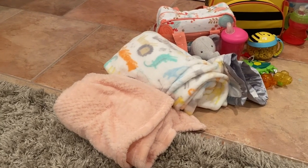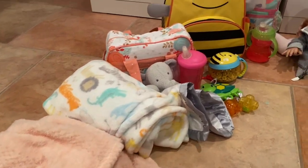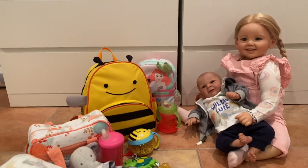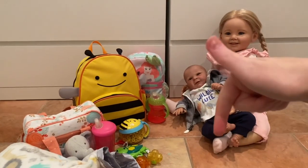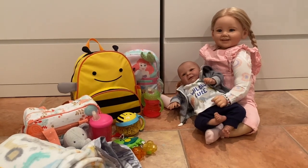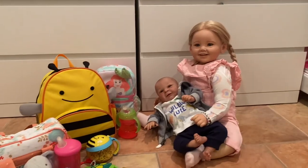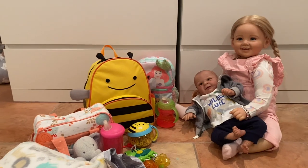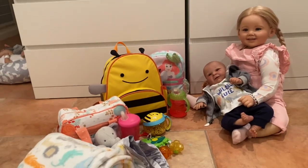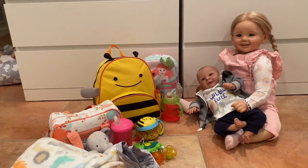That is all that I would pack in my Reborn diaper bag. Thank you so much for watching! If you enjoyed this video, make sure you give it a big thumbs up and subscribe down below. Check out my Instagram, which is ourislandrosereborns — I'm going to start posting on there a lot more. I'll see you guys in another video, make sure you stay tuned for some upcoming videos — they're going to be super fun! Bye!